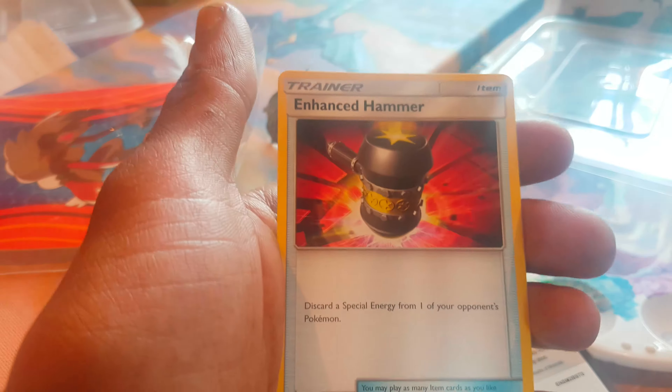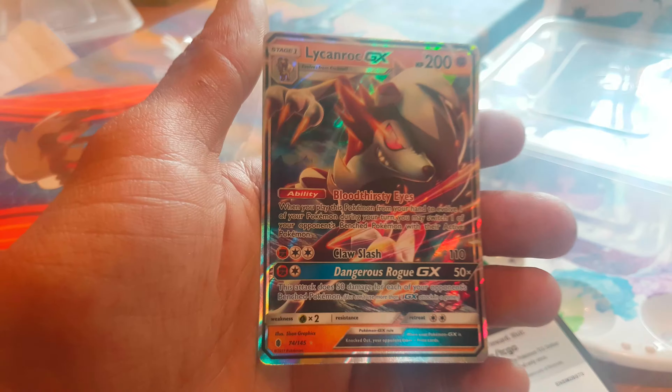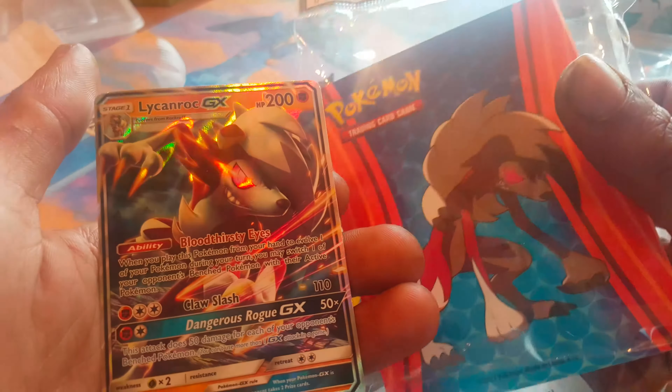Fairy type energy, Weeping Bell, Aqua Patch and Enhanced Hammer. That was an amazing episode guys, I'm really happy with that. Thanks for watching another episode of G&G News. I'm over the moon and oh my god, it matches my binder. Have a good day.